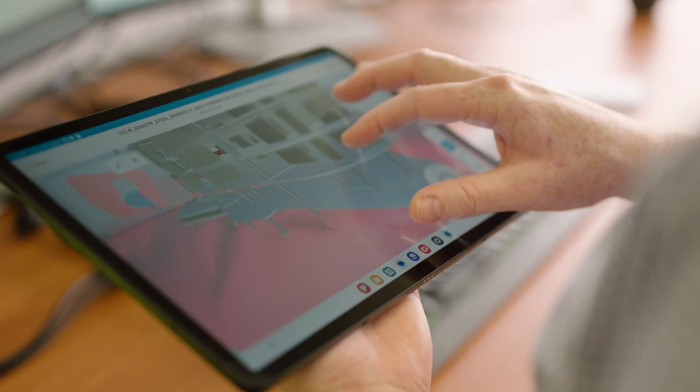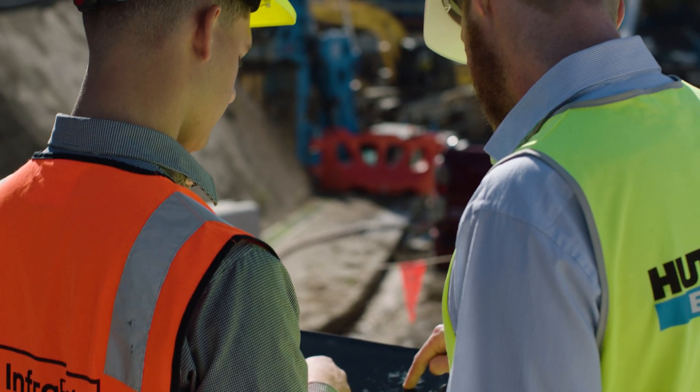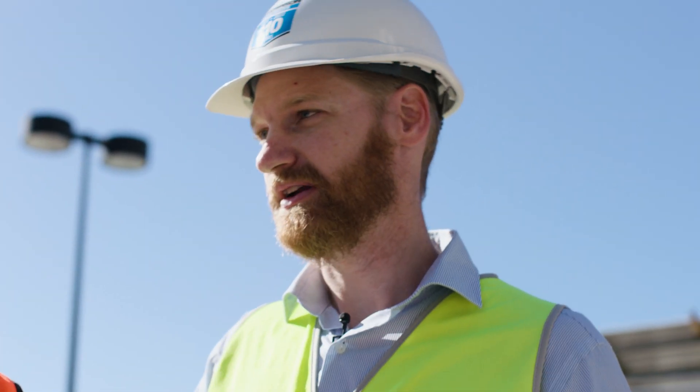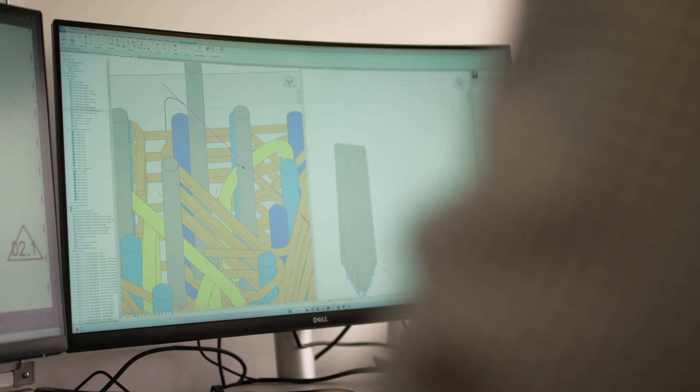3D modelling gives more detail and it's a really nice visual aid for myself, the schedulers, and the site team. It just streamlines the whole RFI process. It takes it from what it would have been — emails, markups, and sketches — and allows you to visually see and work out what you need to do to make the design intent right.